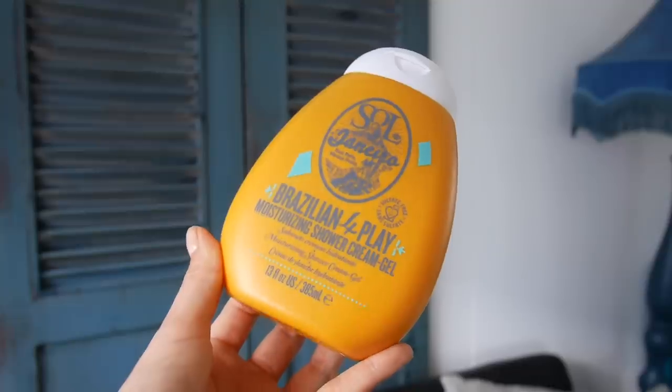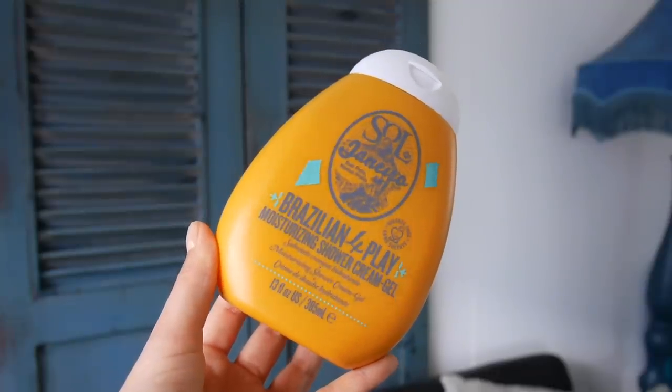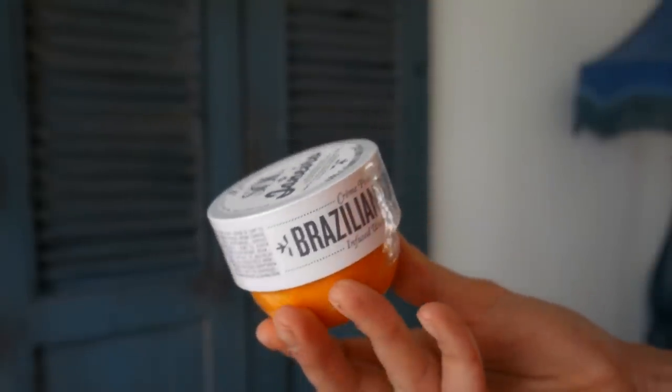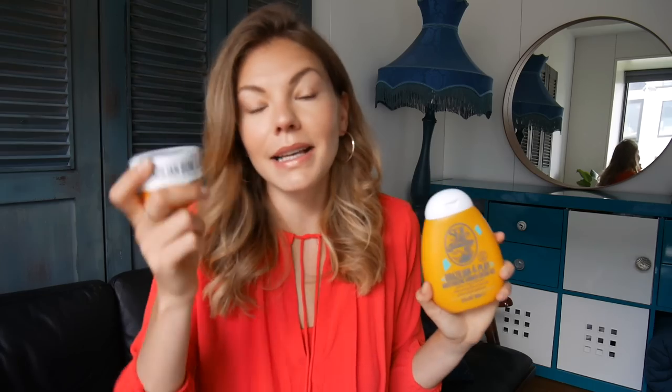I'm picking up two products from Sol de Janeiro because they're literally shouting out to me. We have the moisturizing shower gel cream and the fast-absorbing Brazilian Boom Boom body cream. I love love love these — they just smell like holidays, like summer. It smells fresh and gorgeous.